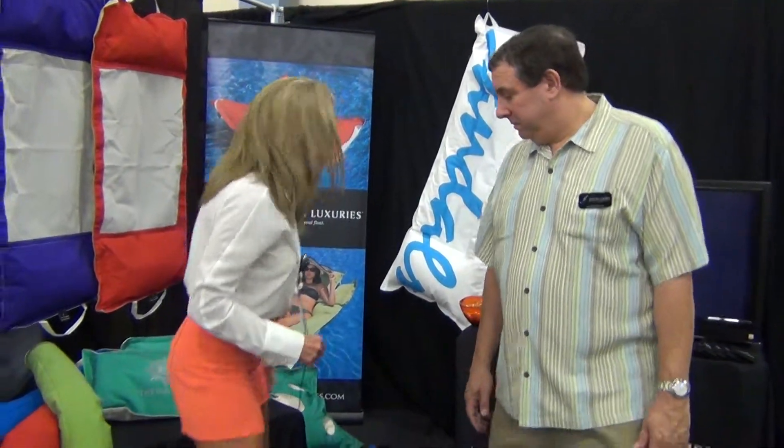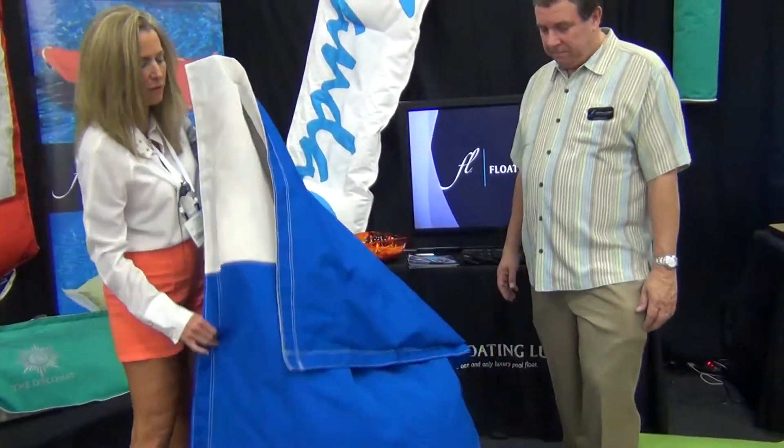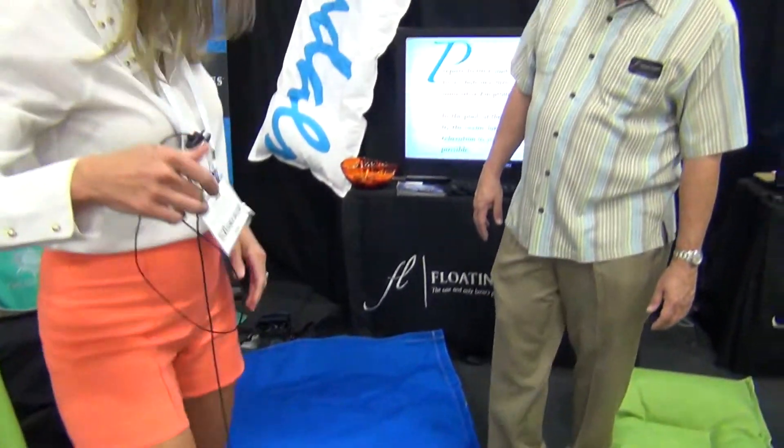Hi, I'm Patricia Davis-Brown with digthisdesign.net and I'm here with Charlie and he has this fabulous company that has some very unique canvas pool floats — floating luxury. I thought they were quite interesting because they're not your typical size, and being in Florida I know that they can be very uncomfortable. Charlie, tell me about how you came by some of these great ideas.